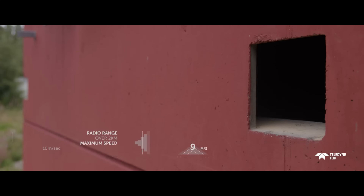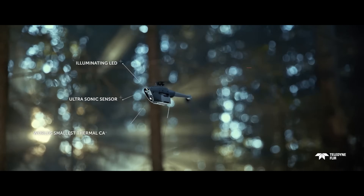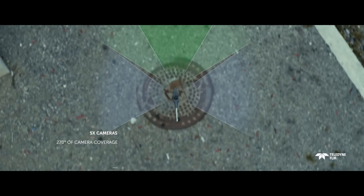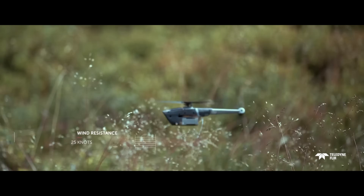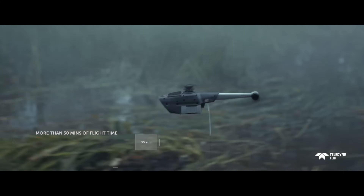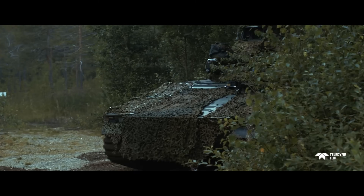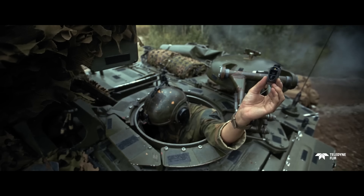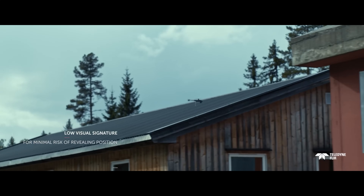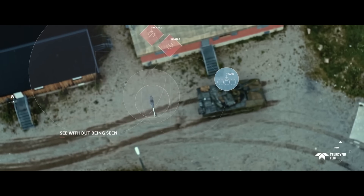It also features an extended range, heightened resilience, new obstacle avoidance capabilities, and an advanced battery. Weighing in at just 1.3 kilograms, it's small enough for a dismounted soldier to carry on a utility belt. The Black Hornet 4 can withstand wind speeds up to 25 knots and ground speeds up to 10 meters per second. Unveiled at the AUSA conference on October 10th, 2023, it has a flying time of over 30 minutes, a range greater than two kilometers, and its extremely low visual and audible signature allows it to identify threats day or night without being detected.